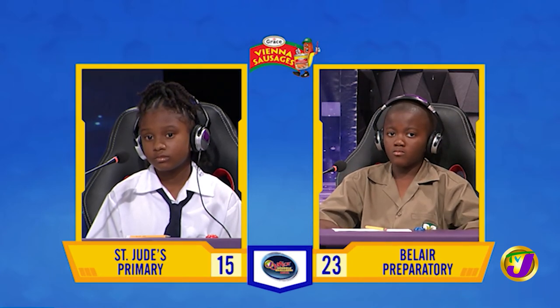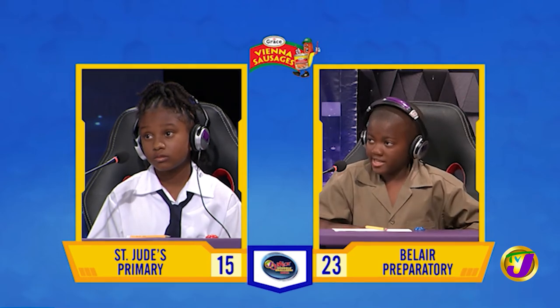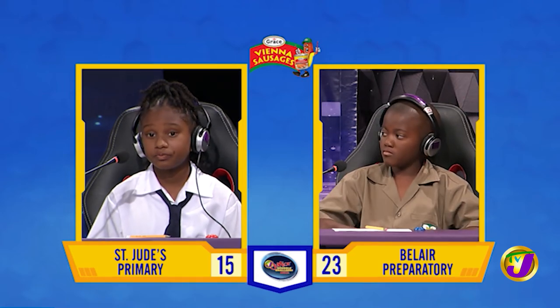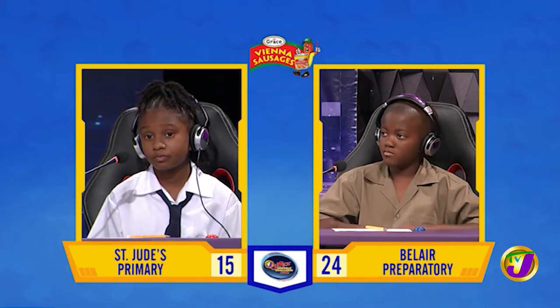Which of the following is not a main industry in the parish of Hanover in Jamaica? Is it A. Tourism, B. Mining, or C. Agriculture? Mining. Correct. And what is the name of the national flower of Jamaica? Lignum vitae. 5 for 5 for David.